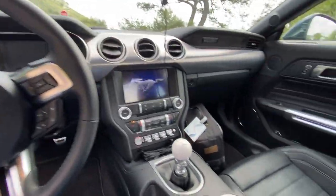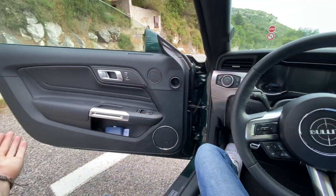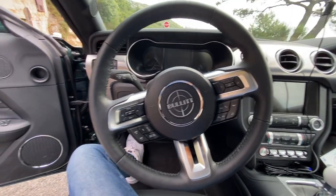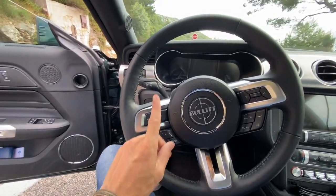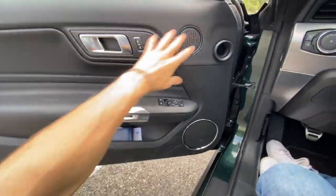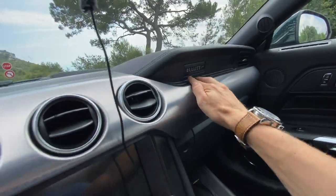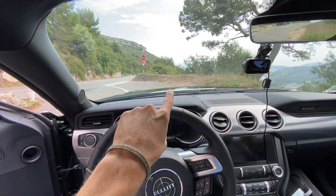Mustangs traditionally have been known to not have the sweetest-looking interiors and the modern ones is kind of where they were let down. This car with options is around 60,000 euros for effectively a top-of-the-line Mustang. You've got the Bullitt logo here rather than the Mustang logo. At 60,000 euros they're going to be cut somewhere compared to S-Class coupes, but in this generation they've really nailed it - a mix of leather and plastic nicely put together with an aluminium finish around the air vents.